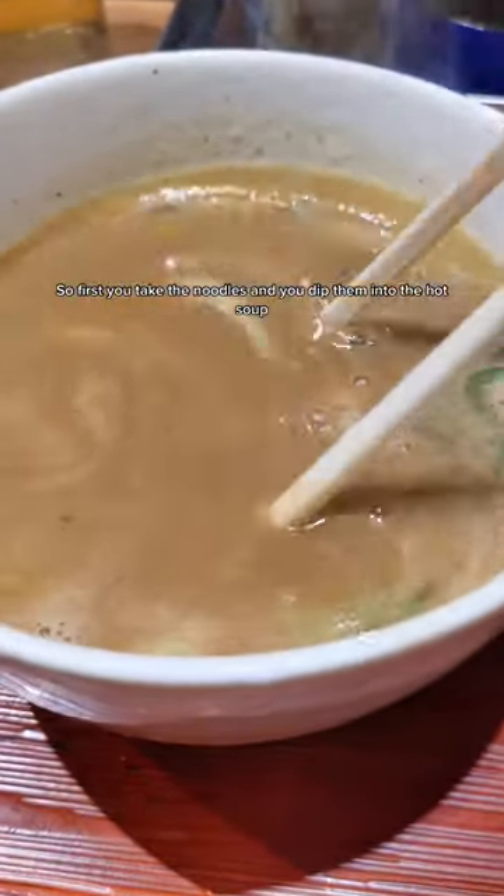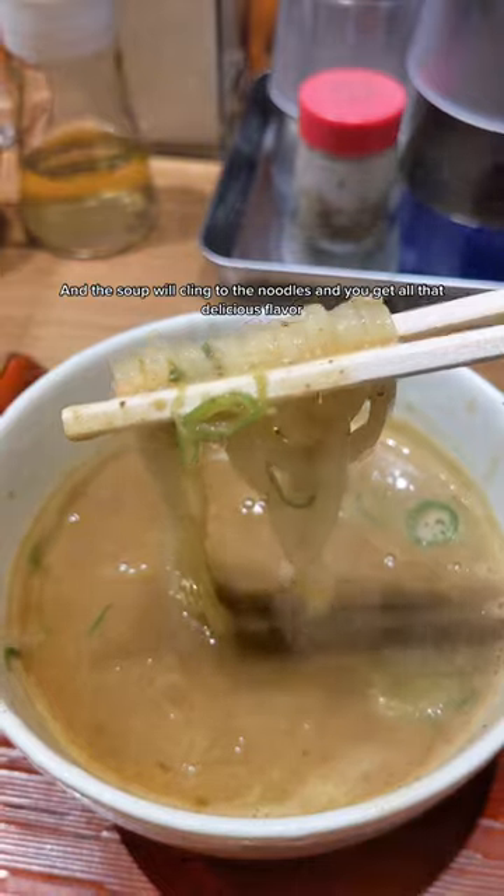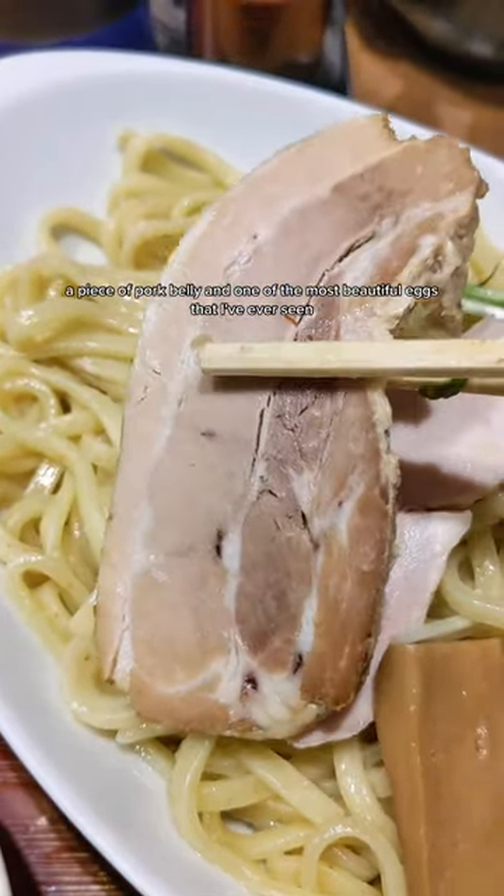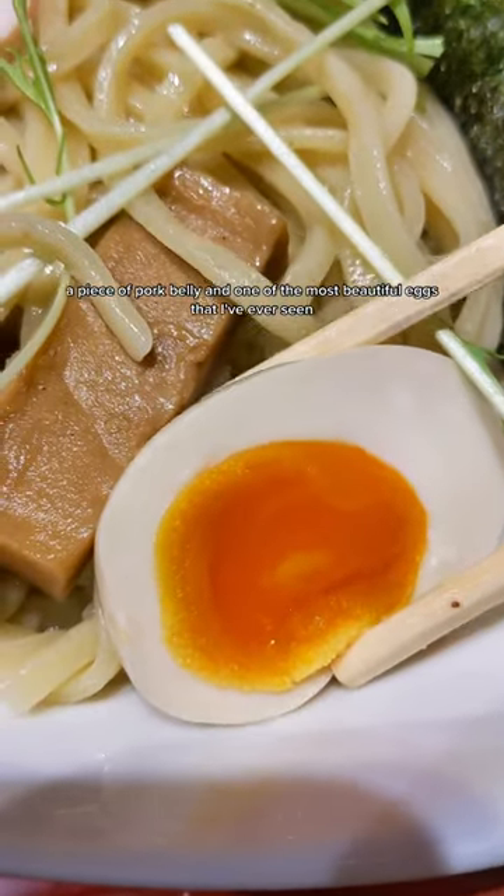So first you take the noodles and you dip them into the hot soup, and the soup will cling to the noodles and you'll get all that delicious flavor. Every shop is different, but this one gives you a super soft piece of chicken, a piece of pork belly, and one of the most beautiful eggs that I've ever seen.